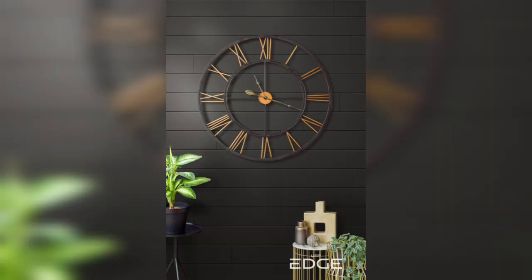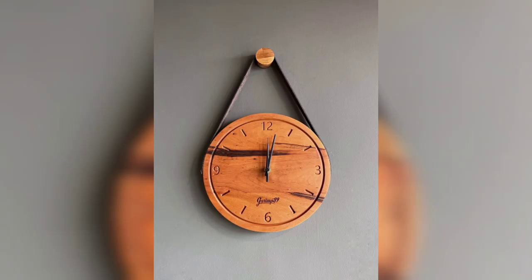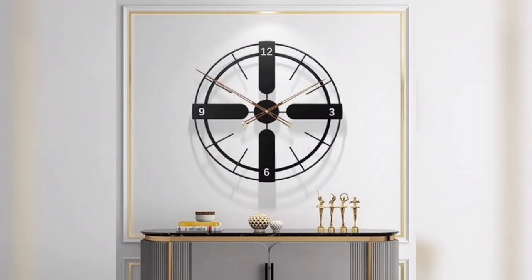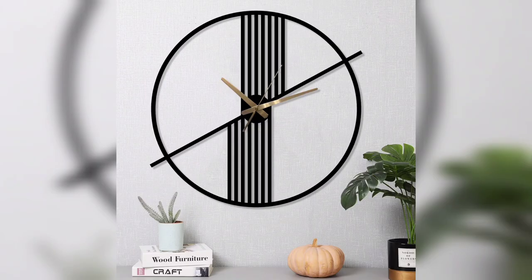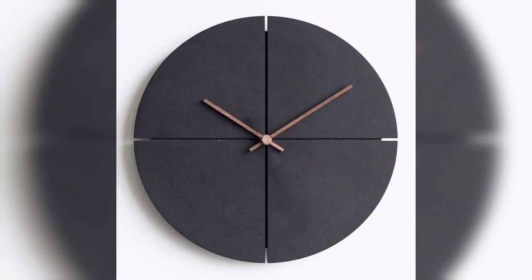So whether you are looking for something classic or a little more avant-garde, there is sure to be a clock design that fits your style. And the best part is that you don't have to break the bank to make a statement — with a little creativity and some basic DIY skills, you can create your own unique wall clock design that's both stylish and functional.